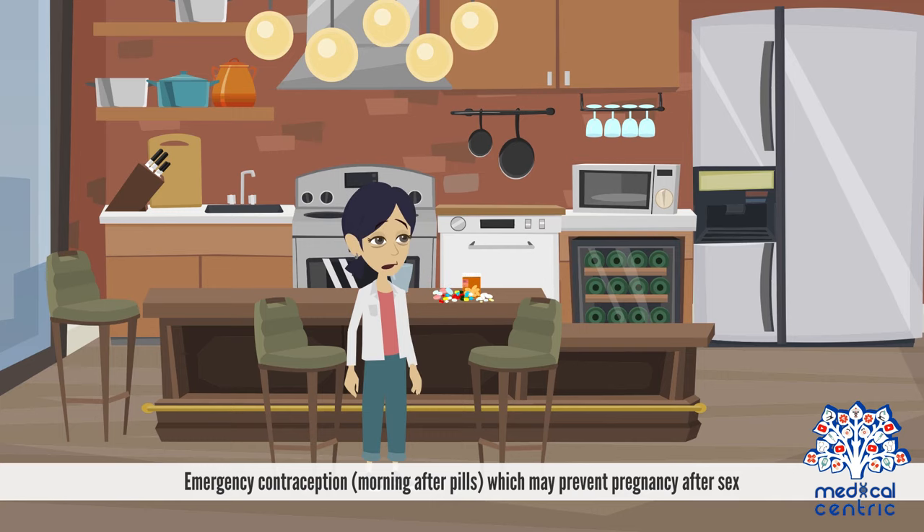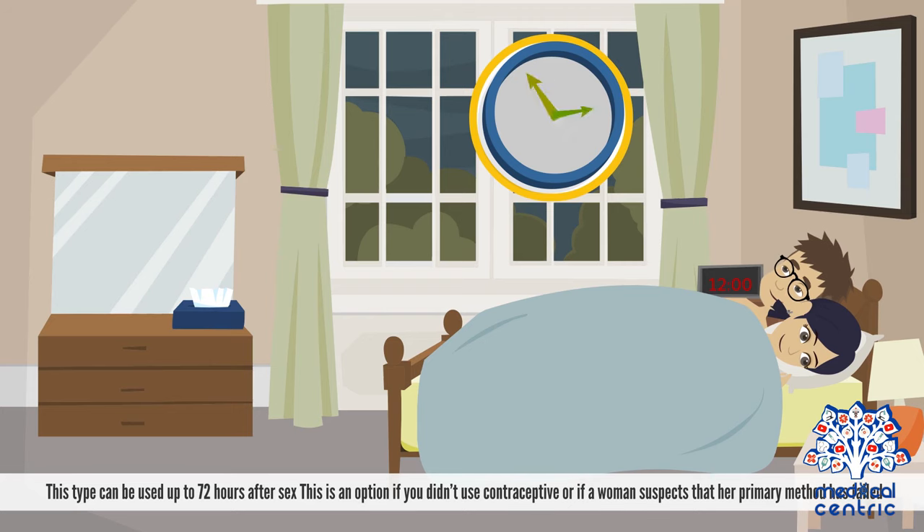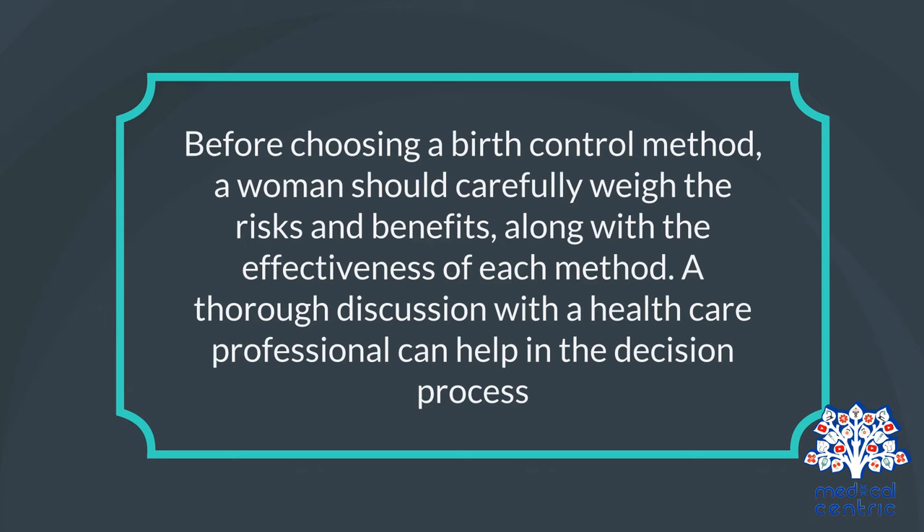Emergency contraception, or morning-after pills, may prevent pregnancy after sex and can be used up to 72 hours after sex. This is an option if you didn't use contraception or if a woman suspects that her primary method has failed. Before choosing a birth control method, a woman should carefully weigh the risks and benefits along with the effectiveness of each method, and a thorough discussion with a healthcare professional can help in the decision process.